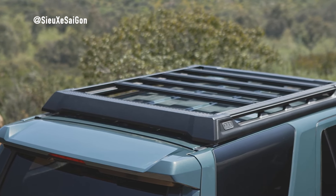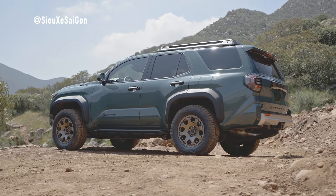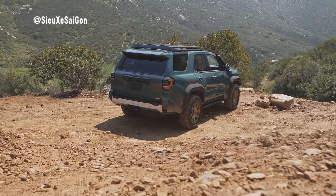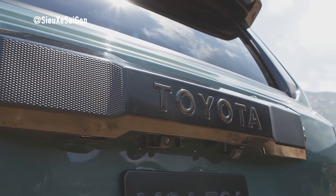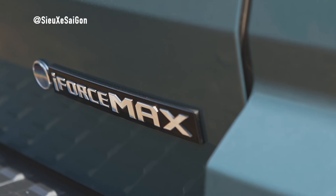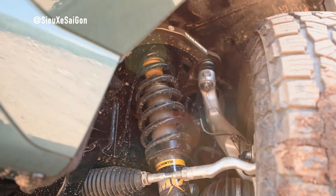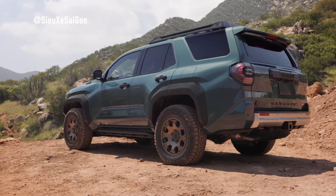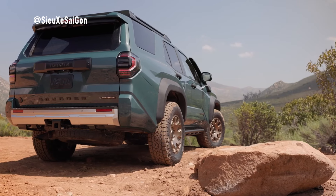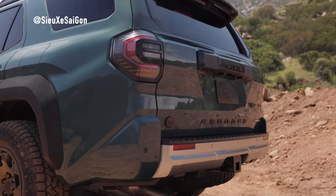The 2025 4Runner enhances its off-road prowess with features like the stabilizer bar disconnect mechanism, multi-terrain monitor system, and improved approach and departure angles. Whether you prefer 2WD, part-time 4WD, or full-time 4WD, the 4Runner offers versatile drivetrain options, including auto LSD, active traction control, and an electronically controlled two-speed transfer case. The multi-terrain select system now functions in both 4WD high and 4WD low, while the quieter crawl control function and electronically activated locking rear differential provide unparalleled off-road capability.